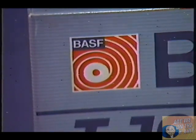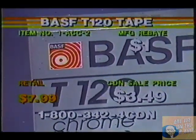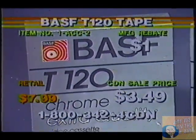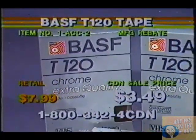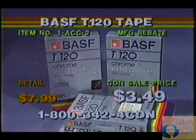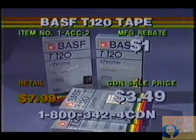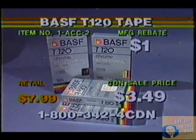Item number ACC-2: BASF Chrome videocassette tapes are available as a 2-hour, 4-hour, or 6-hour videocassette for your VHS videocassette recorder. Chrome videotape gives you less dropouts than any other videotape, and the chrome cleans as it plays and records. BASF tape is also guaranteed for a lifetime.